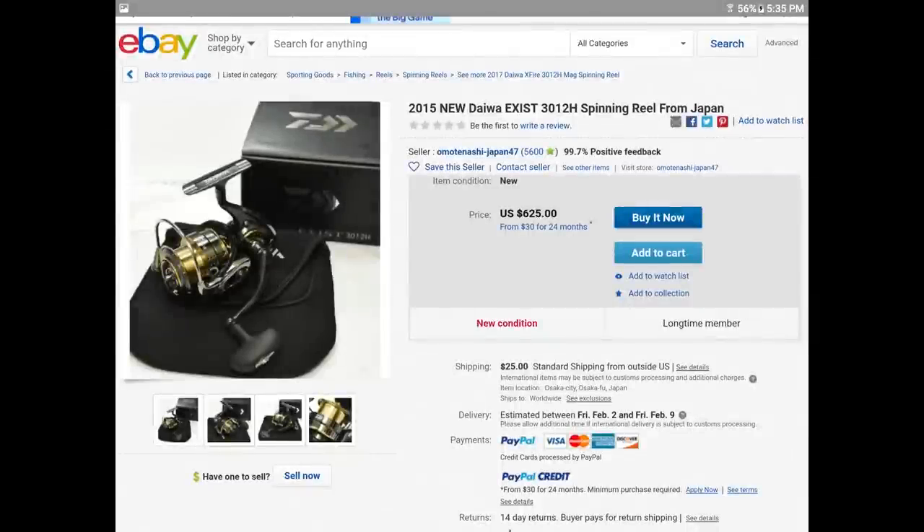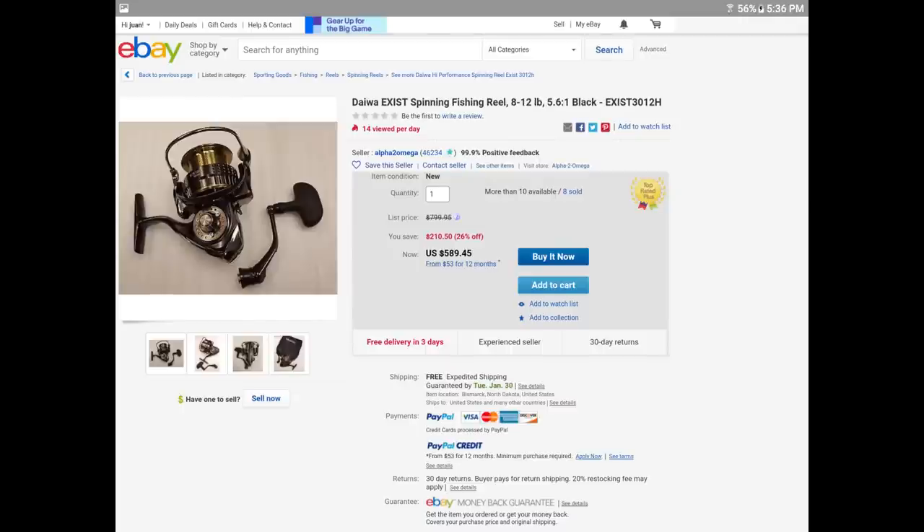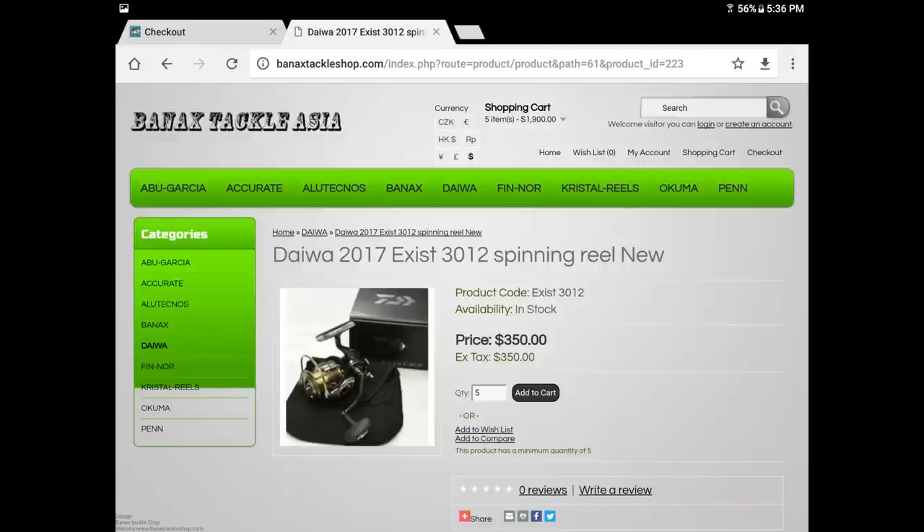Let's go over a second example of another fraud site. Let's say you're looking for the top-of-the-line Daiwa spinning reel, which is the Daiwa Exist — specifically the 3012 model. You go on eBay and find the cheapest one is $625, and another is $589 from sellers with over 99% positive feedback. But let's say you want it even cheaper, so you come across this site and see the Daiwa Exist listed at only $350 — that's almost half off.